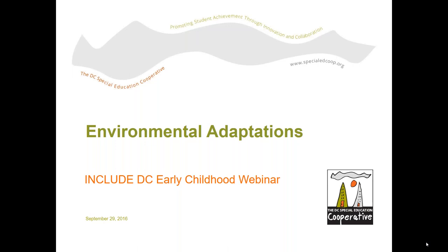This webinar is going to focus on environmental adaptations. This webinar is also being recorded, so if you have colleagues who you'd like to access it, they can download the recording once we're finished and watch it on demand, and I will make sure that you get the link to that after we're finished.